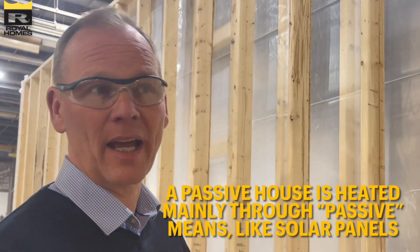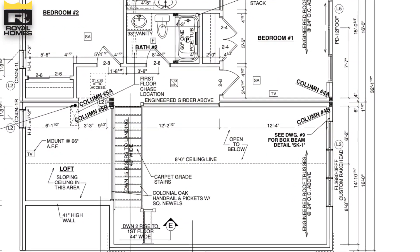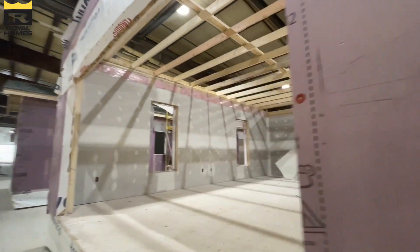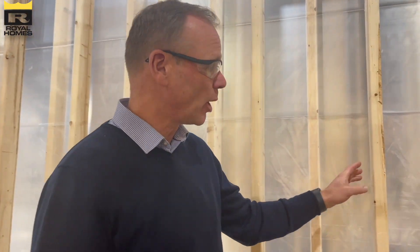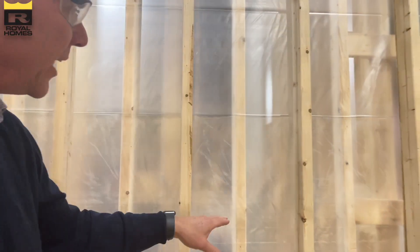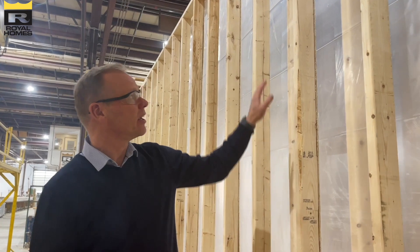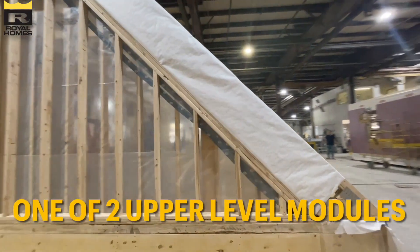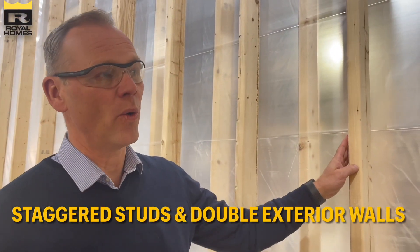For this net zero home, the client wanted extra insulation. They heard about Passive House and wanted to maximize insulation. For the exterior walls, we did a double wall construction with staggered studs. You can see the space on the exterior wall — we hold one insulation back, and behind that the studs are staggered, with the other insulation coming from the inside.